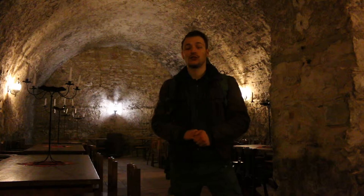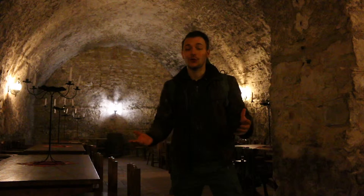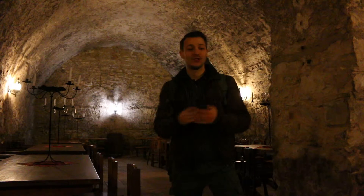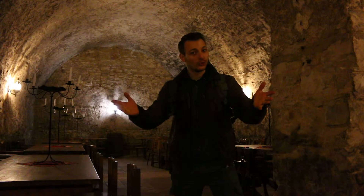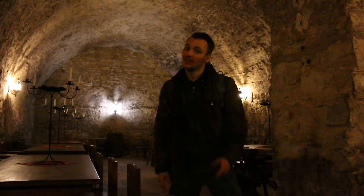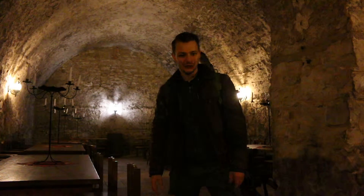I've now reached the last room in the wine cellars under Mělník Chateau, and I have to say I'm very impressed by its size — it's just huge. I can only hardly imagine how much wine they were storing here centuries ago. I hope you enjoyed this quick tour through the wine cellars. Let's take a look at some other sites nearby the Mělník Chateau.